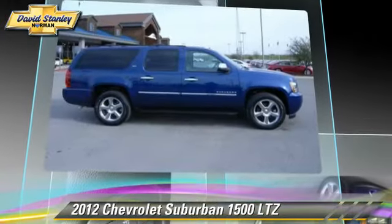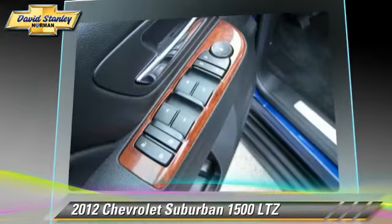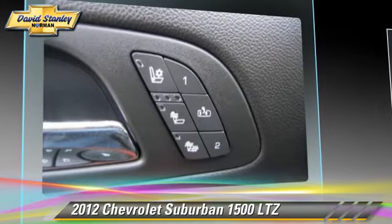This Chevrolet features memory seats, heated power mirrors, and four-wheel drive. Safety features include traction control, four-wheel ABS, and stability control.